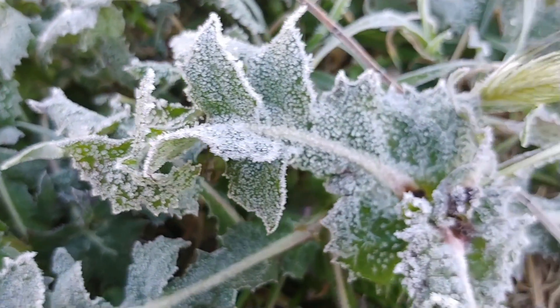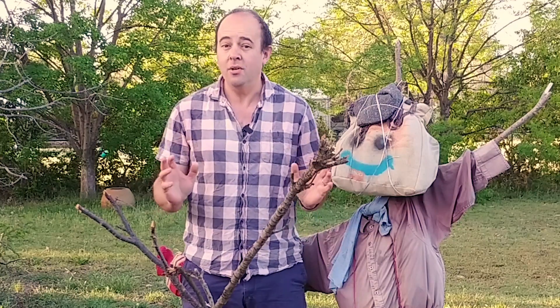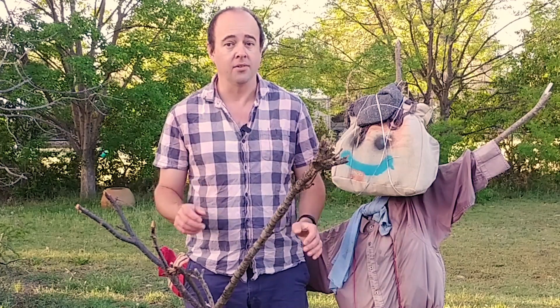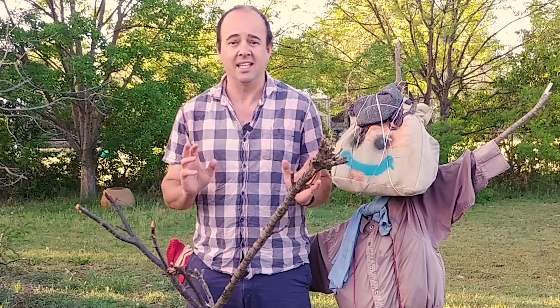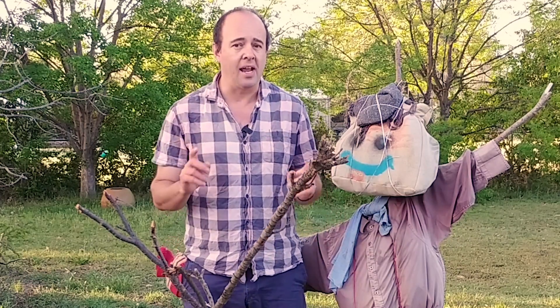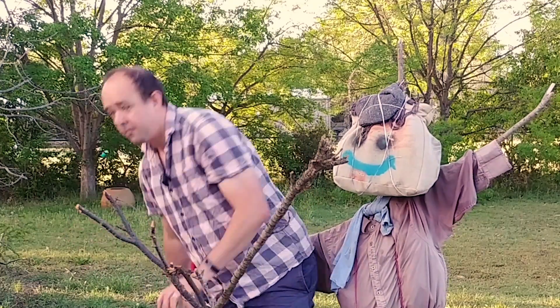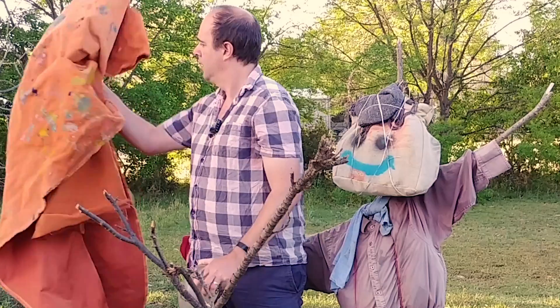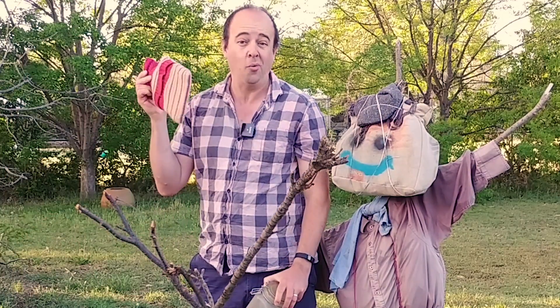So in this short workshop we're going to show you how you can protect your seedlings from frost. All you're going to need is your own ingenuity and a few things from around your house. What you have might be very different from me. I'm going to explain what frost is in a second and that'll give you a good idea on how you can protect your plants from it. What I'm going to be using today is some pots, a big old blanket, and maybe if I get a bit desperate, a hot water bottle.